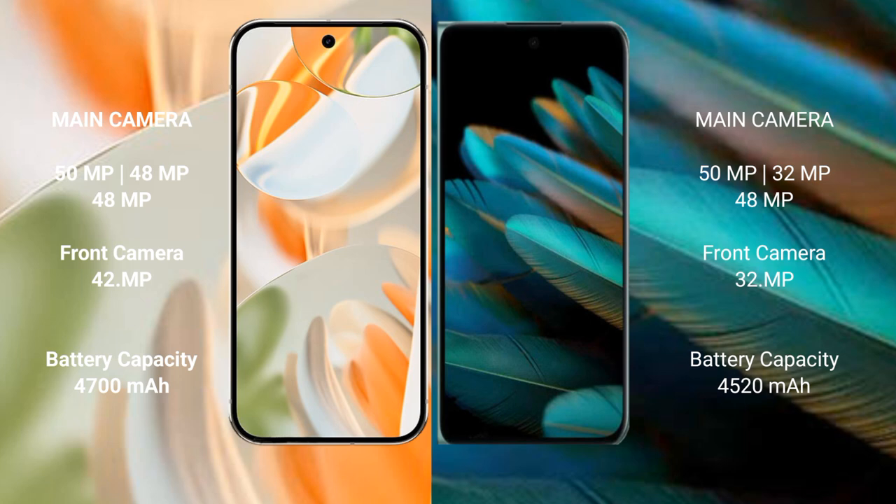Google Pixel 9 Pro has a 4700 mAh battery with 27W fast charging support. OPPO Find N2 has a 4520 mAh battery with 67W fast charging support.